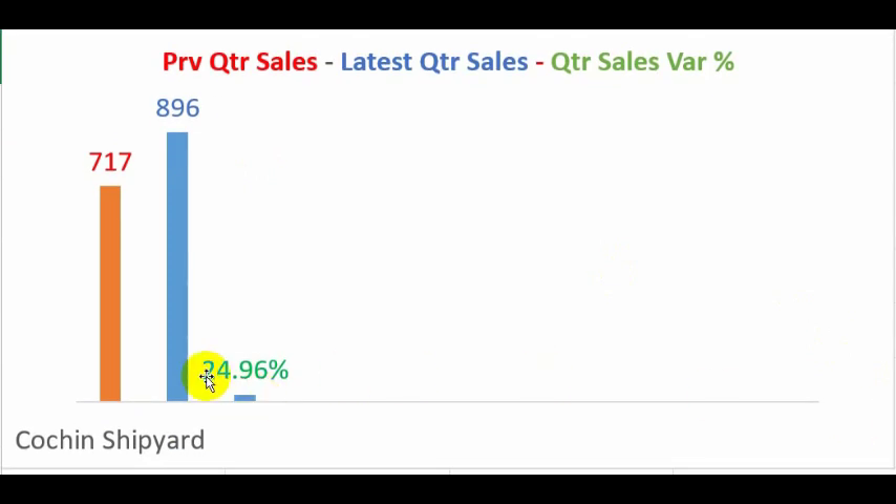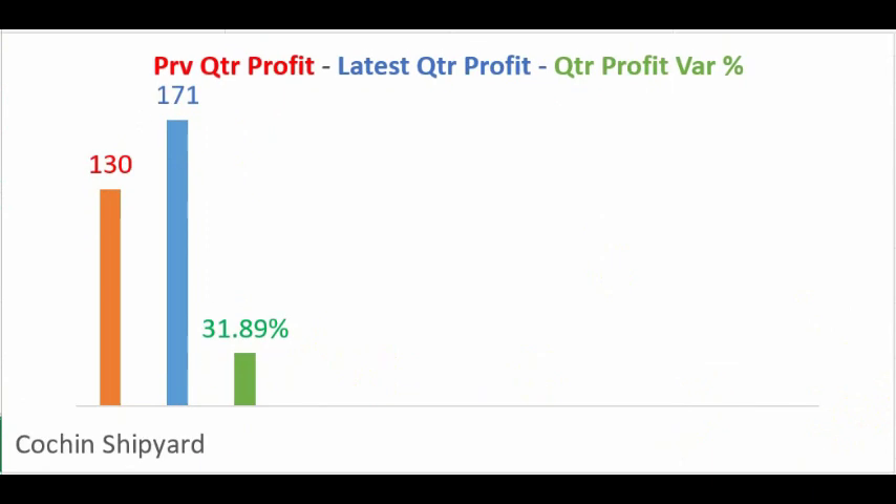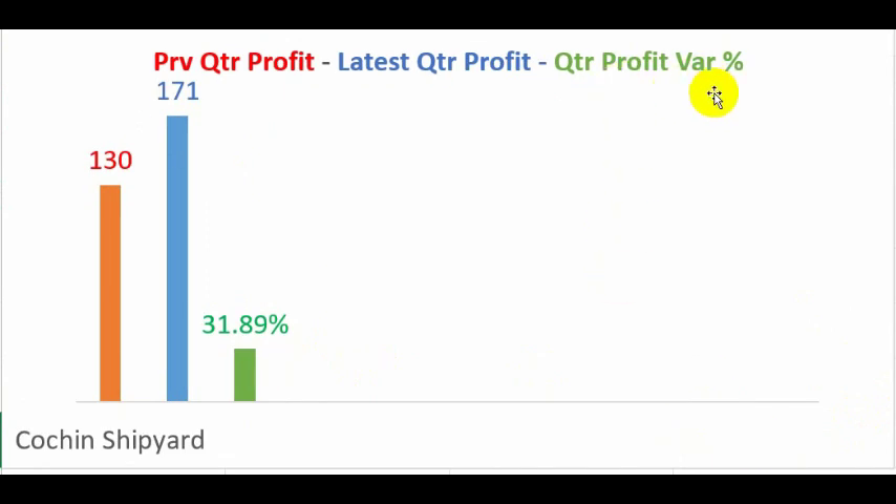It has seen a quarterly sales growth year-over-year from the December 2018 quarter to the December 2019 quarter — a sales growth of around 24.96 percent, which is very good. The profits year-over-year have grown at the rate of 31 percent, from 130 crores to 171 crores in the December 2019 quarter, which is also good.